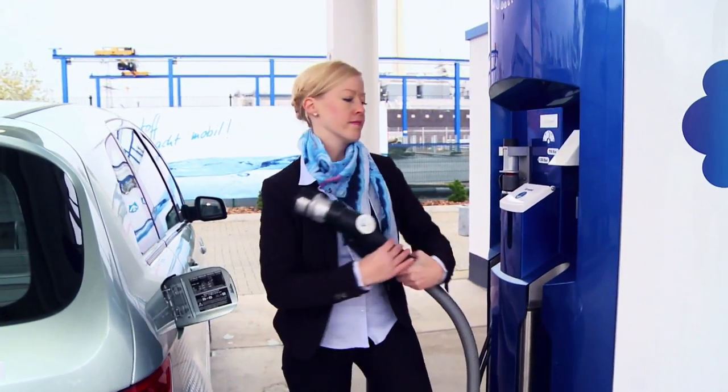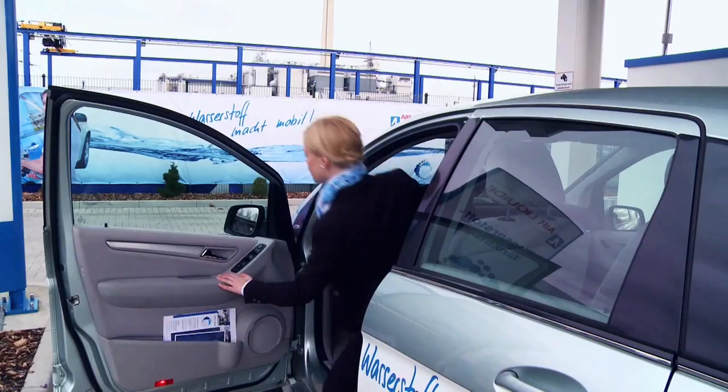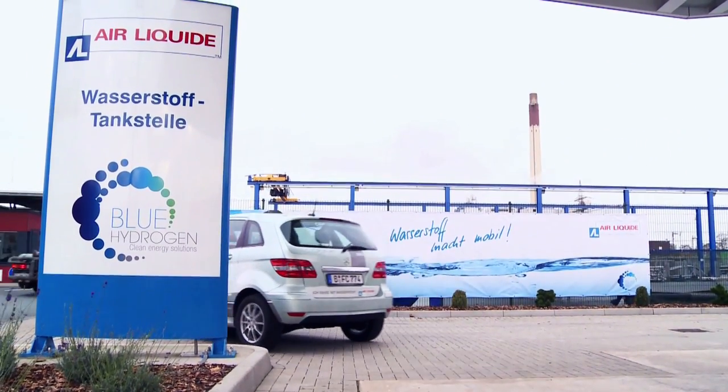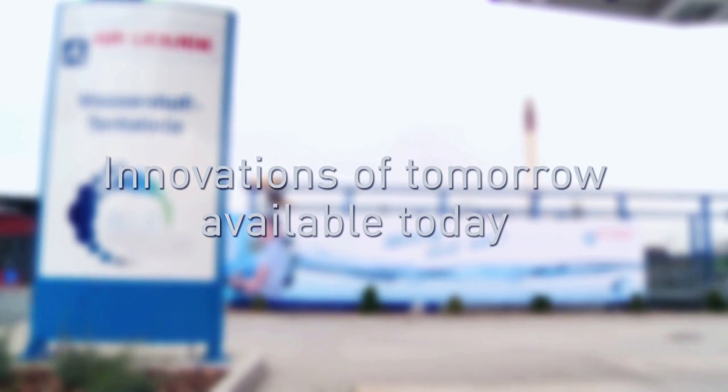Once the car is full, she simply puts the nozzle back, collects her receipt, and drives away. This hydrogen station is a reality — a perfect example of the innovations of tomorrow that Ailey Kidd makes available today.